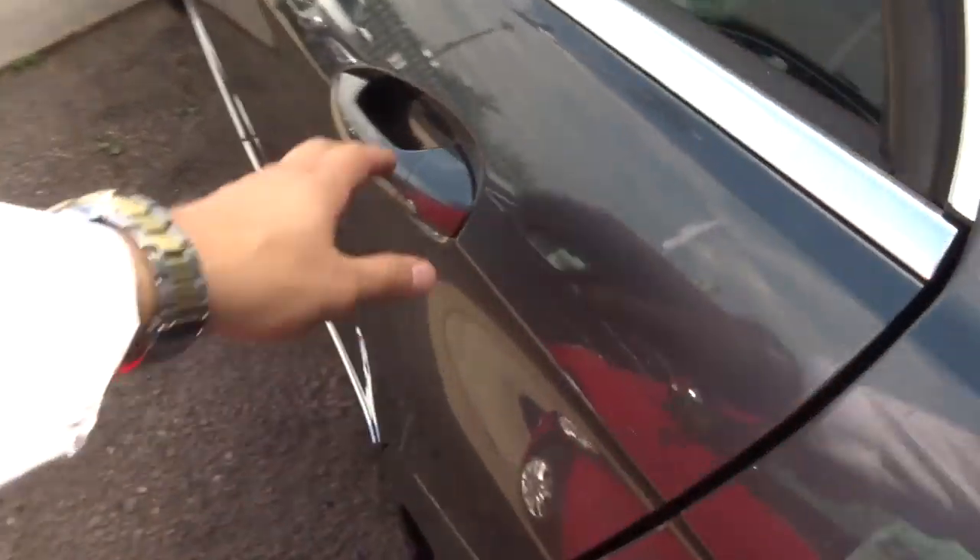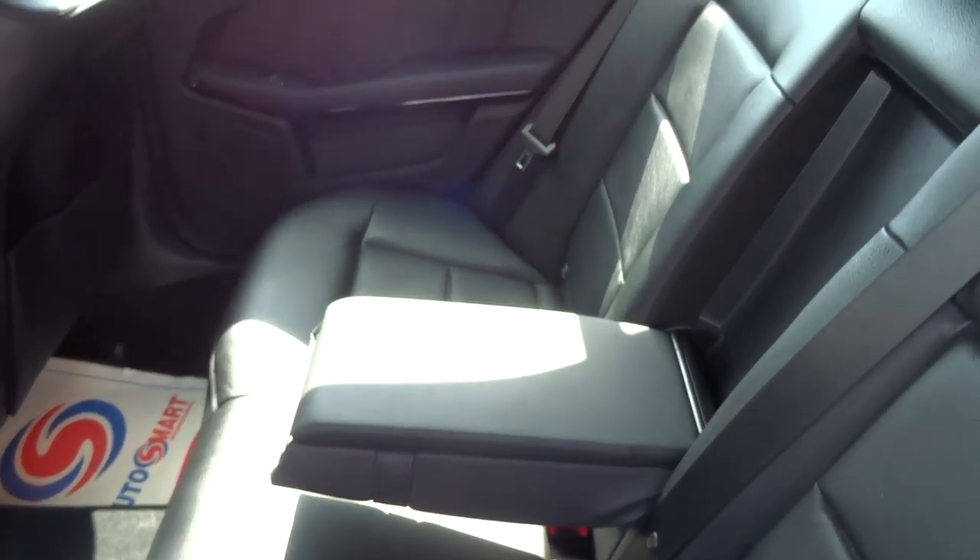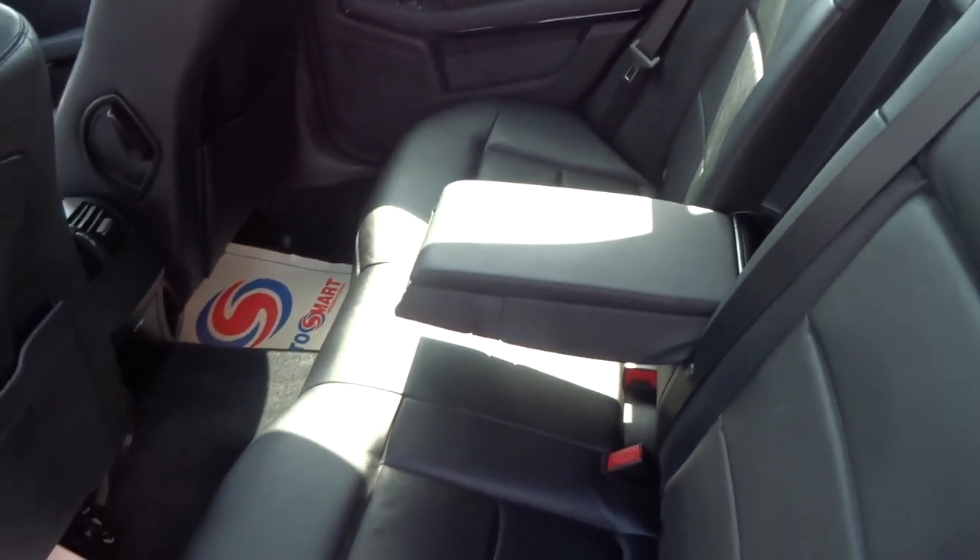It's got a full black soft leather interior with a centre armrest that has storage in it and a couple of cupholders. There's also Isofix in the back there as well.